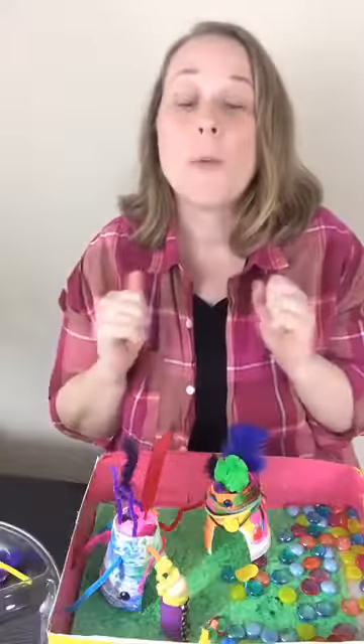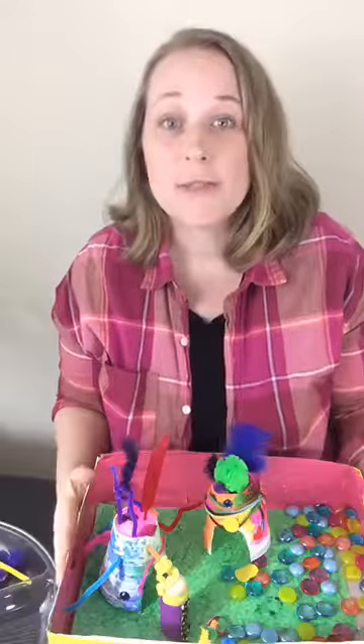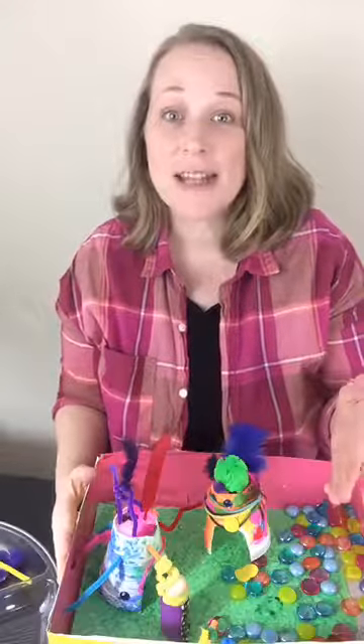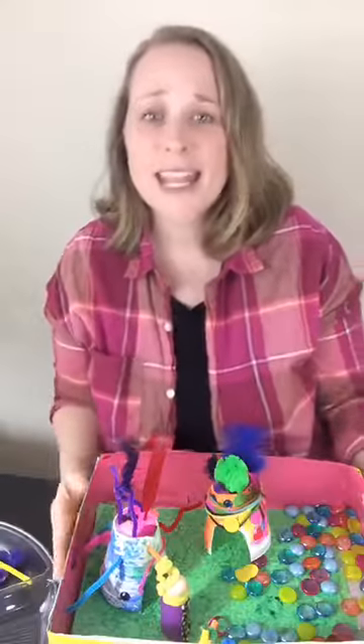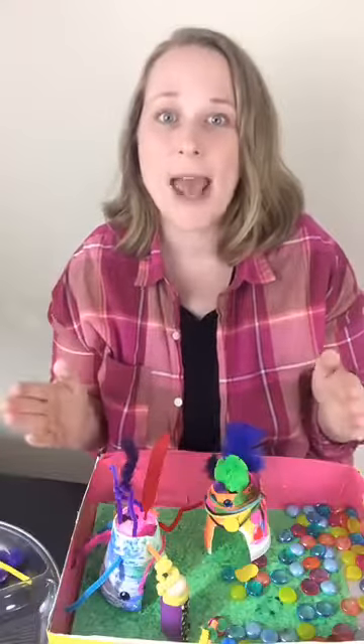Just to recap what we're doing: all this week I have been showing you different STEAM activities and challenges especially designed for our young learners. STEAM stands for Science, Technology, Engineering, Art, and Math — essentially it's STEM plus including the arts.